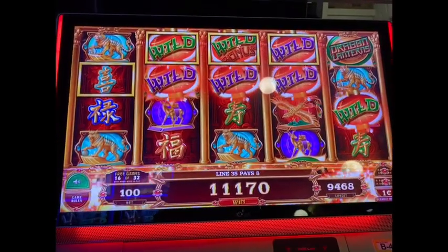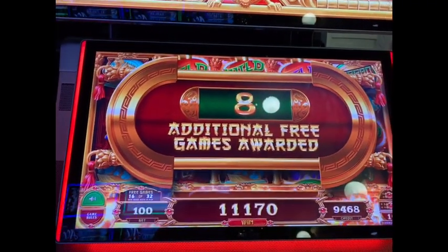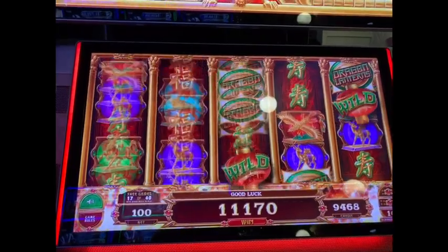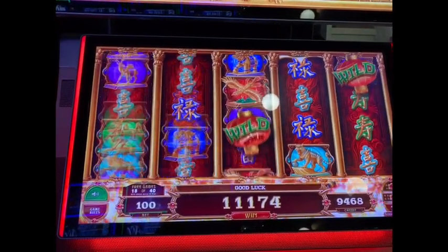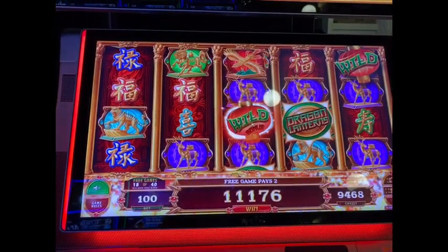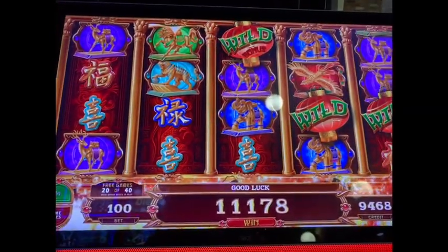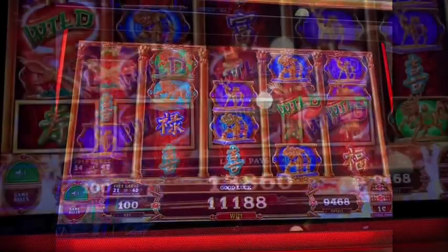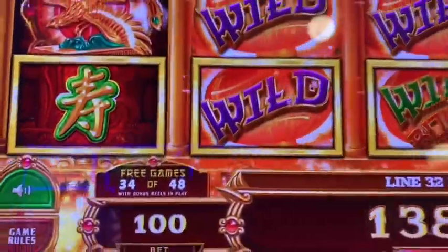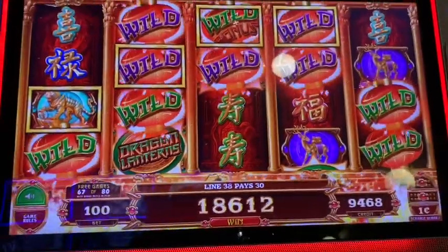Alright guys, I'm here at Winstar playing Dragon Lantern at a dollar bet. I've been triggered so many times. Oh my god, it's crazy! I'm going to record it. So far at a dollar bet, I don't need a lot of money. I have triggered so many times on this game — I've got 48 games here on Dragon Lantern at Winstar World Casino Resort.